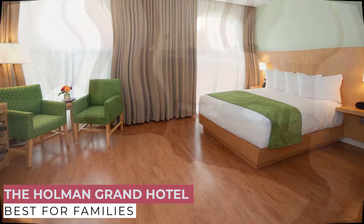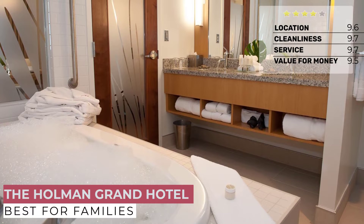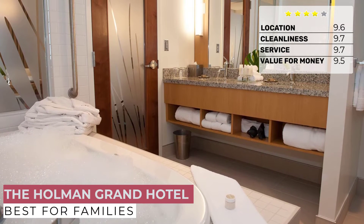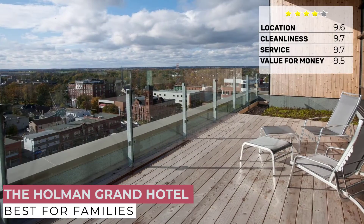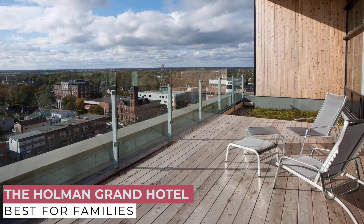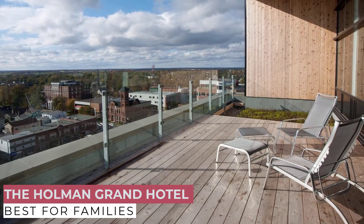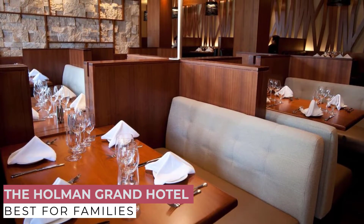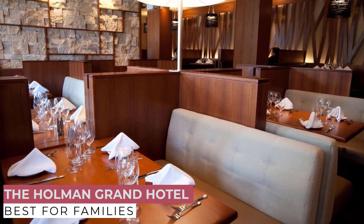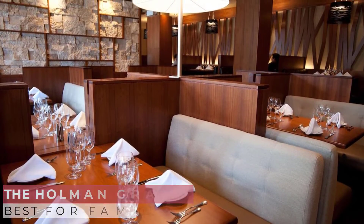Located at the lobby, you will find Grand Senses, an Aveda Concept Spa, and Redwater Rustic Grill, a sommelier-driven restaurant. Take your grand experience even further with luxurious treatments and services at the spa, or a meal featuring a market-driven menu uniting East Coast seafood with premier AAA Angus beef, making for unique signature dishes and innovative creations.